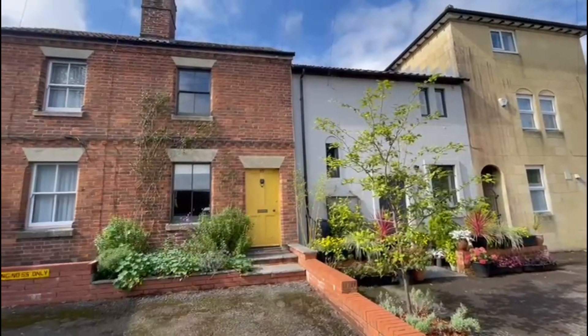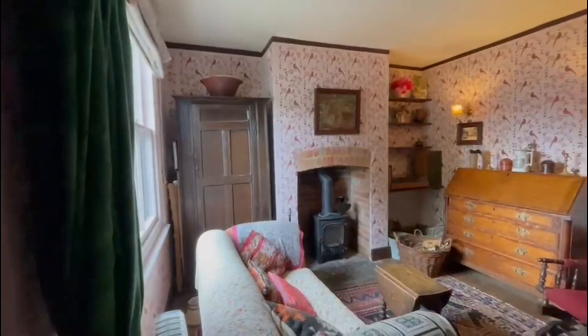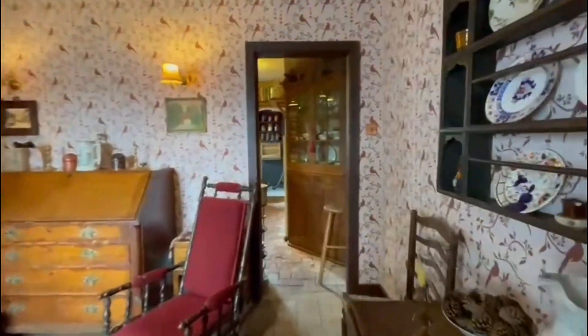Here we are at 57 South Broome Road, which is a lovely grade 2 listed one-bedroom cottage situated in the heart of Devizes. As you can see at the front, there is off-street parking which is a real benefit to this property.